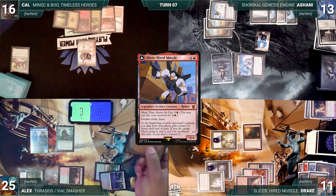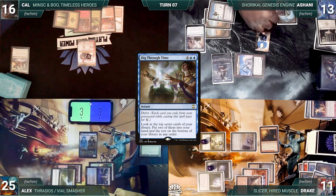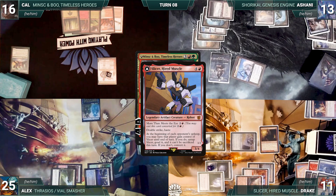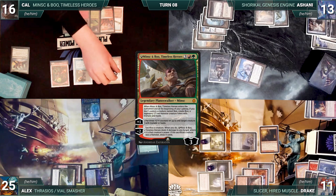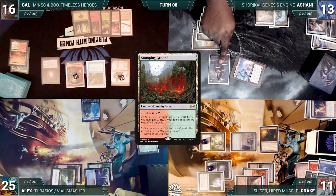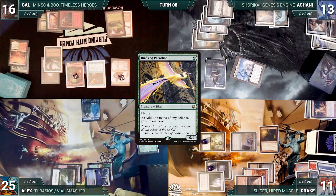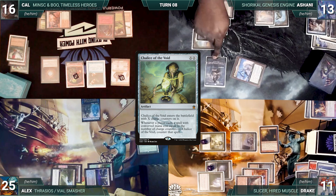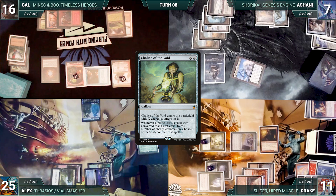Ashani uses floating mana to delve away graveyard cards and cast Dig Through Time, looking at 7, keeping 2, and bottoming the rest. Alex passes to Cal. During Cal's upkeep, Minsk and Slicer trigger — Alex gains control of the Phantasmal Slicer, and Cal creates a tapped 1/1 Boo. Cal activates Minsk giving Boo 3 +1/+1 counters, casts Mox Diamond paying for Rhystic, then attempts Birds of Paradise. Rhystic triggers; Cal pays, but once again realizes Chalice of the Void is still on the battlefield — Birds is countered. Cal attacks Ashani with Phantasmal Slicer; Ashani takes it and Cal ends his turn.